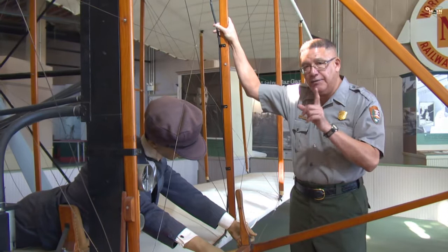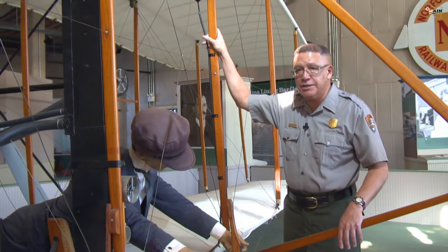But remember, the Wright brothers were not skilled pilots that morning. They really didn't know how to fly the airplane — and who was going to show them how to do it?